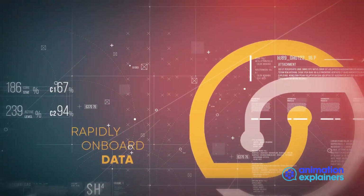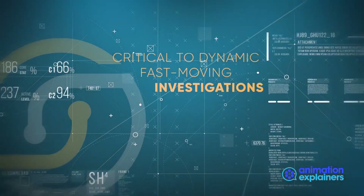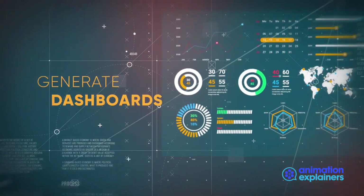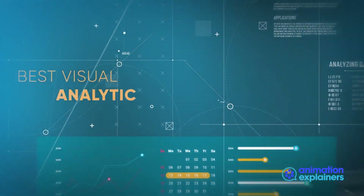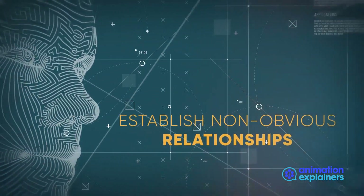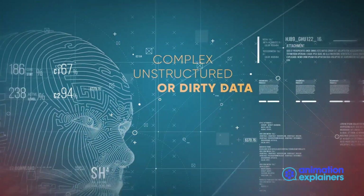SIREN's ability to rapidly onboard data is critical to dynamic, fast-moving investigations. Finally, we generate dashboards suitable for each data set. We suggest the best visual analytic for each data element. When required, we use natural language processing and entity resolution to establish non-obvious relationships in complex, unstructured, or dirty data.